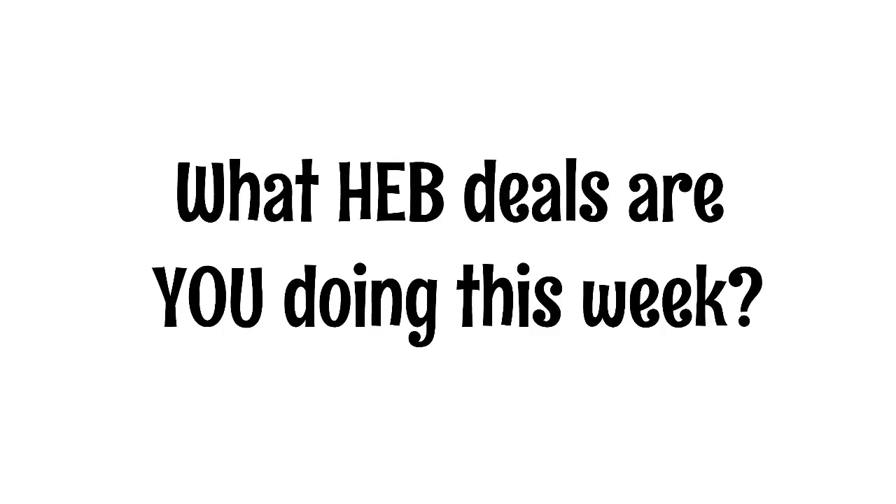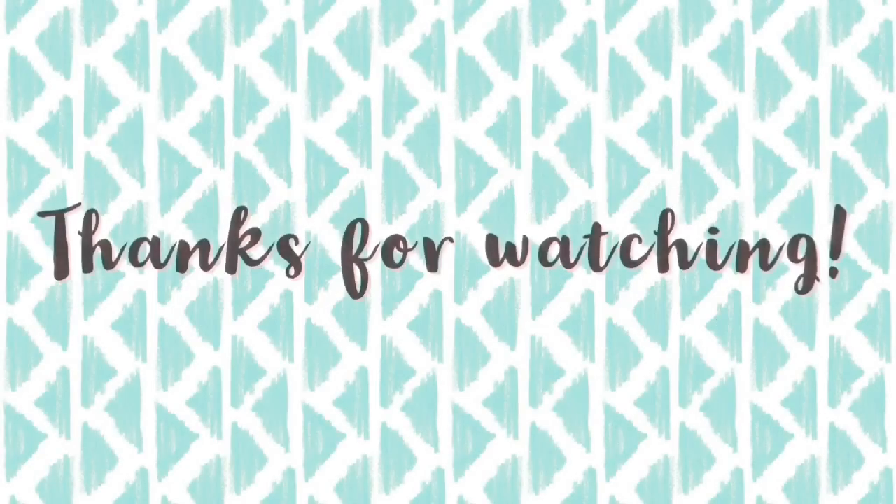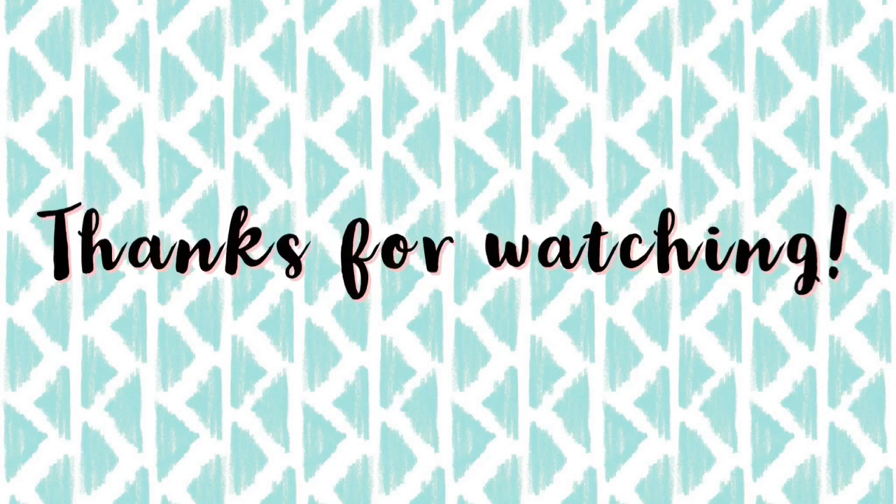The meal deal for this week is the same meal deal that we had last week, so if you missed last week's video definitely go check that out — there are some deals in that video that are still valid. The last thing I wanted to ask you guys is: what HEB deals are you doing this week? That's it for this week's video. Thank you guys so much for watching and I will see you in the next video.